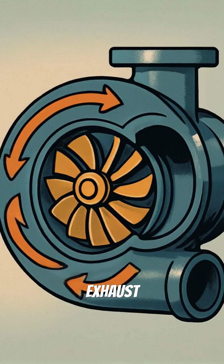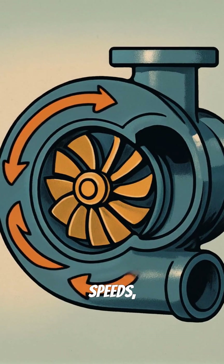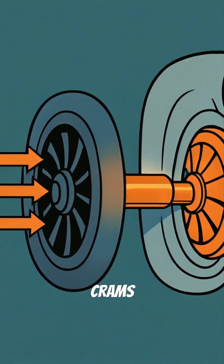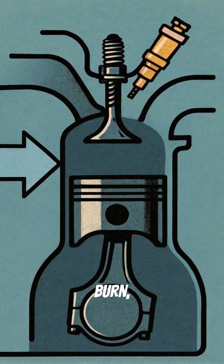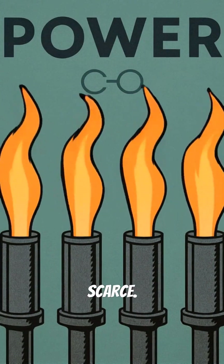The secret lies in exhaust gases spinning a turbine at incredible speeds, which drives a compressor that crams more air into the engine. More air means more fuel can burn, creating more power even when oxygen is scarce.